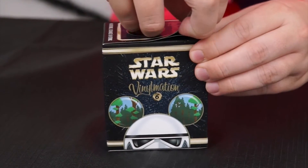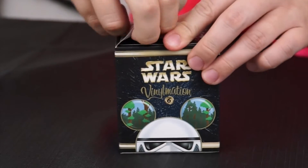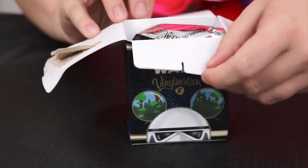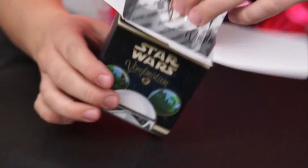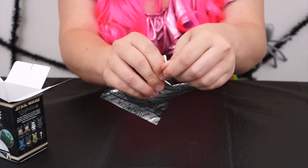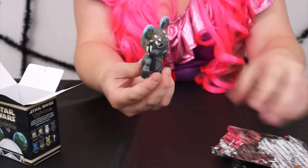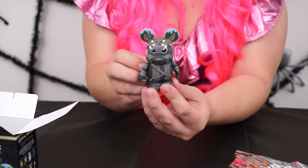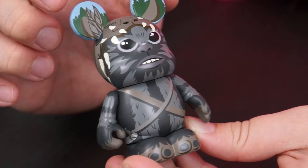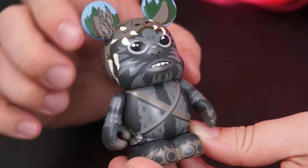Let's open it up. It's in a bag. Let's see what I got. It's Teebo the Ewok! Wow, he looks just like how he looked in Return of the Jedi. And I love that they made his Mickey Mouse ears with a forest background. Very cute.